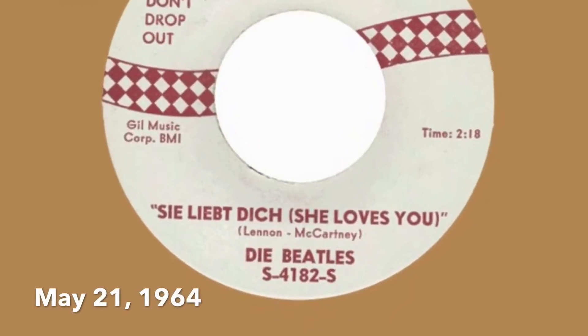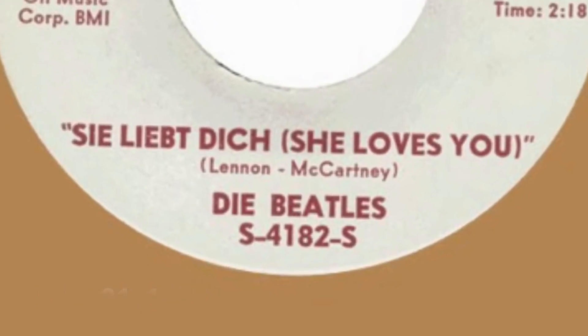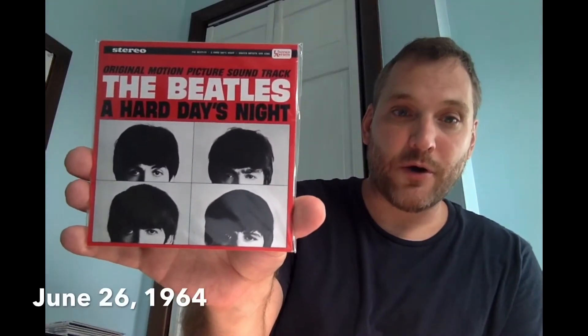The German language version of She Loves You was released on a record label called Swan in May of 1964. The next LP released by the Beatles was the soundtrack to their movie, A Hard Day's Night. This differed from the UK version in that it featured instrumental versions, so you are not getting as many songs — only about eight tracks that are actually from the Beatles. This was released by United Artists, not Capitol, due to a licensing agreement with the motion picture.